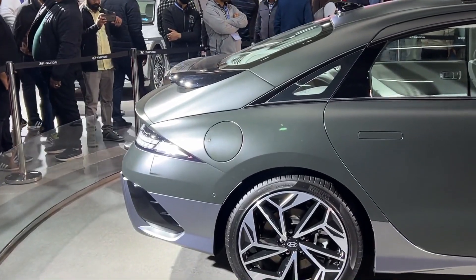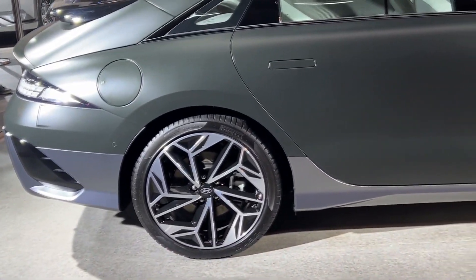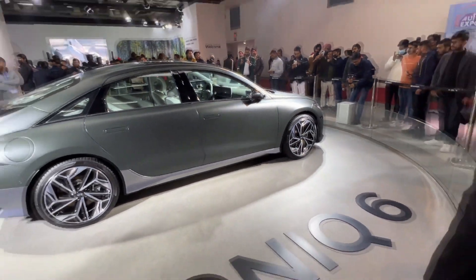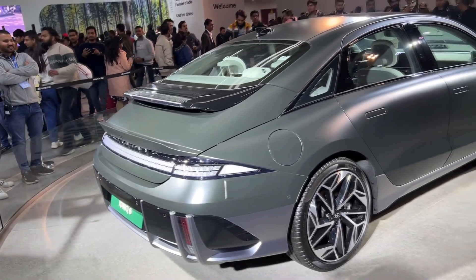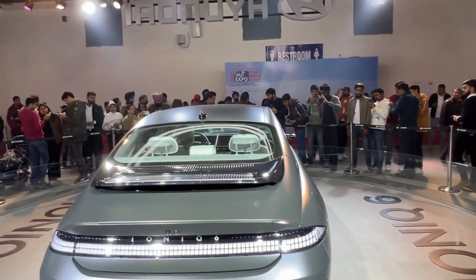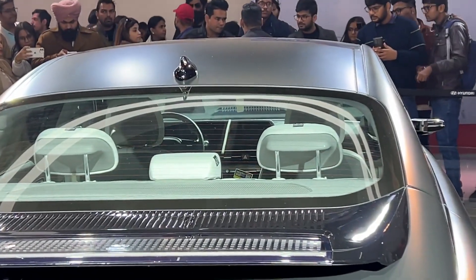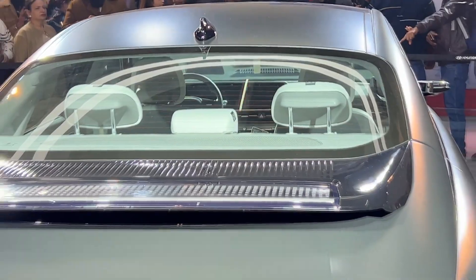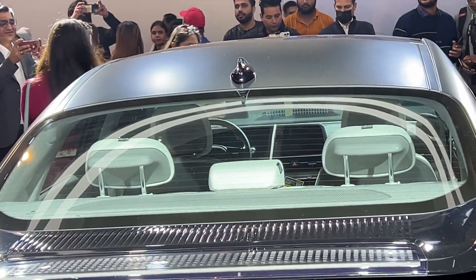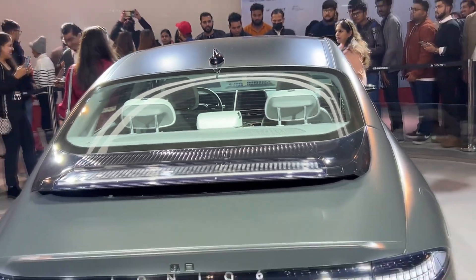It looks somewhat like an Aston Martin from behind. On the other side, it's a left-hand drive car with a proper LED setup. Let me get a clear look at the interior inside. It's a left-hand drive, meaning it's an imported car — this car isn't made in India.